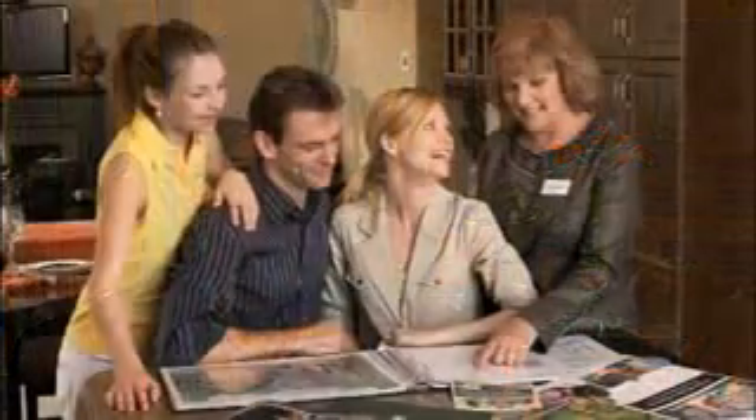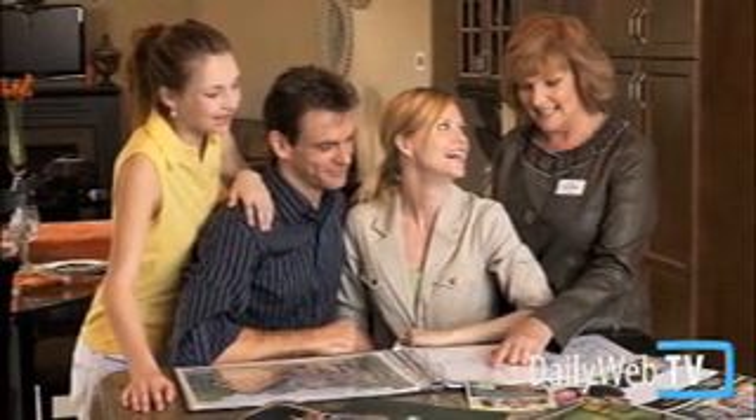It is a very important piece of the process and it's very important to our customers. We're building a very customized product. It's what we do best in the marketplace. It's one of the ways that we differentiate ourselves from the competition — getting the house exactly the way our purchasers want it.